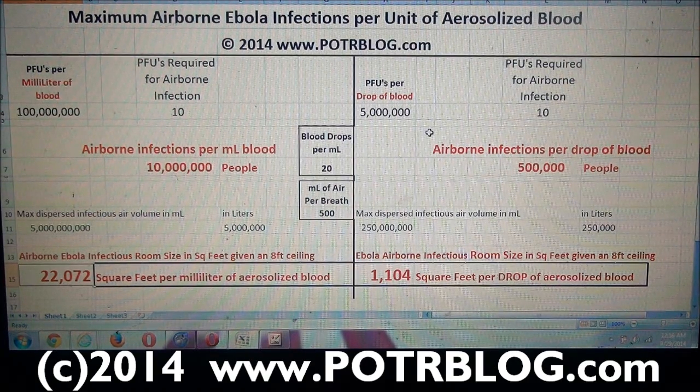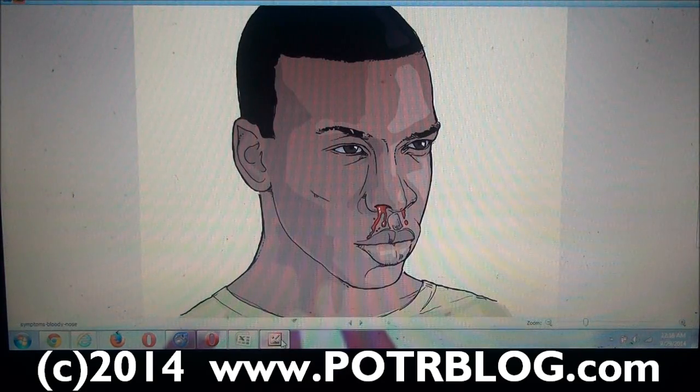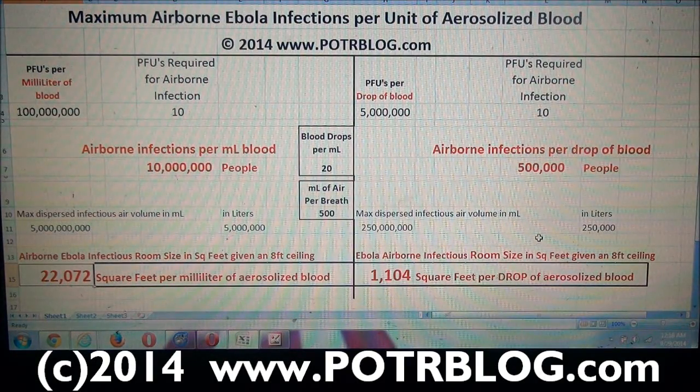So we said: for one drop of blood infecting half a million people, each one of those people breathes in half a liter of air — that works out to a certain cubic volume of air. When you break that up into room size, assuming an eight-foot ceiling, worst case absolute worst case assuming no other constraints, that one drop of aerosolized blood sneezed into a room could infect a 1,100 square foot room such that anybody walking in and taking one breath would be infected with Ebola. By the same manner, if somebody aerosolized a milliliter of blood in a room with an eight-foot ceiling, a 22,000 square foot room — any person walking in and taking one breath would be infected.